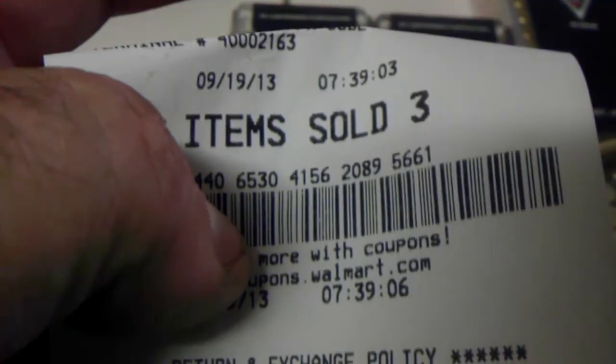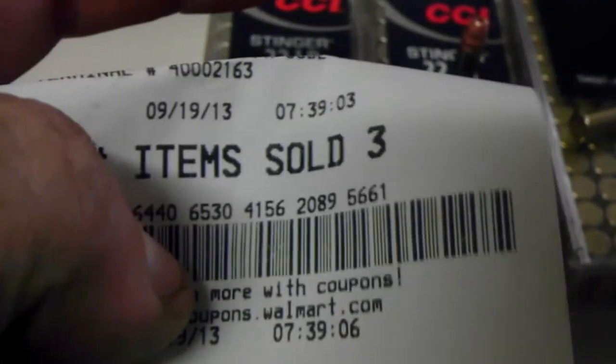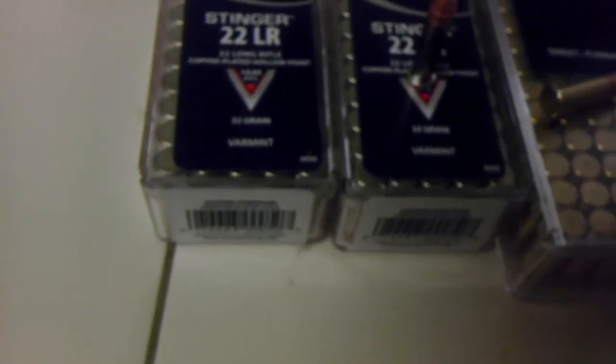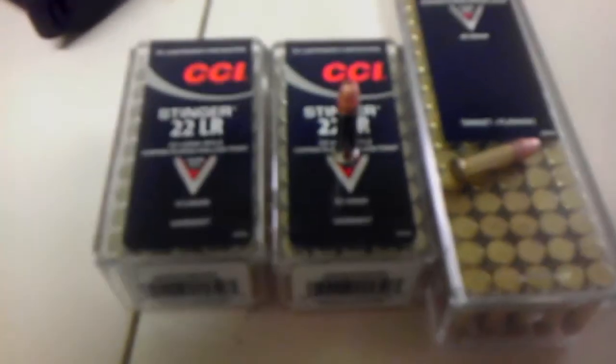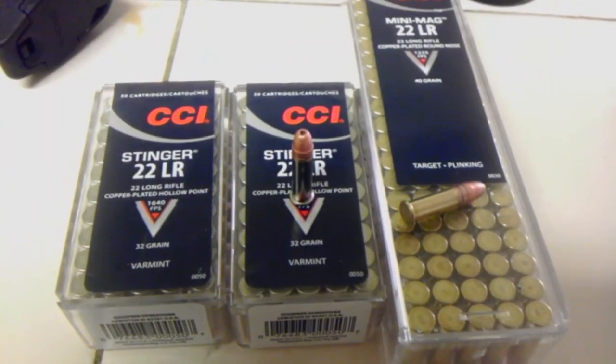You get what you pay for, I guess. That was today — 9/19/13, 7:39 in the morning. I wasn't expecting to get up and go find any ammo this morning, but there you go. All right guys, have a good day.